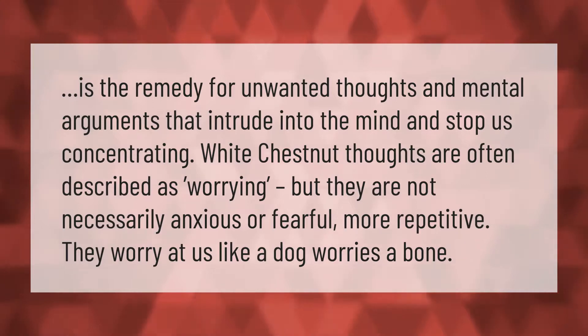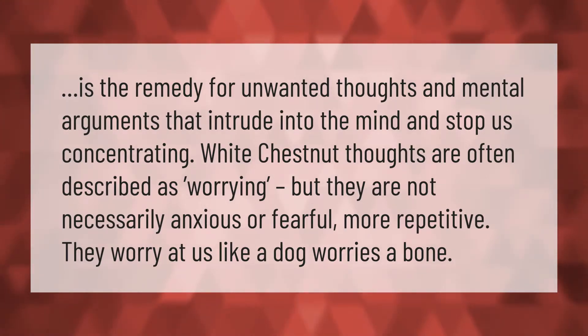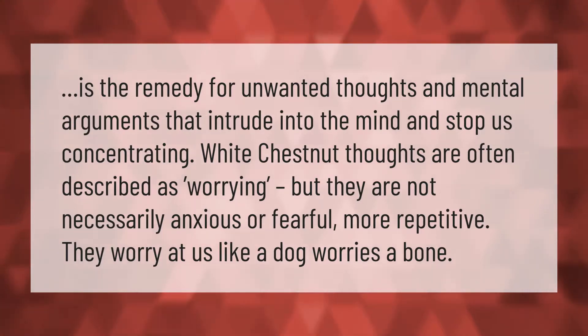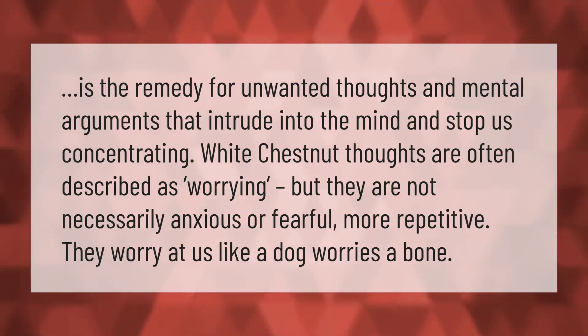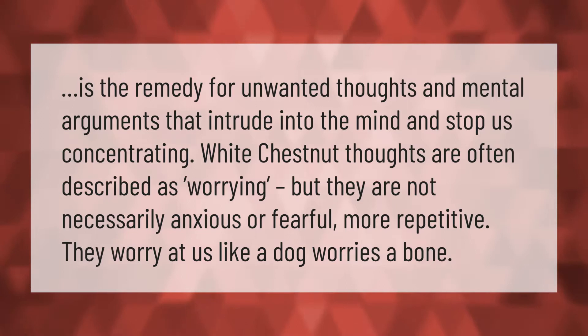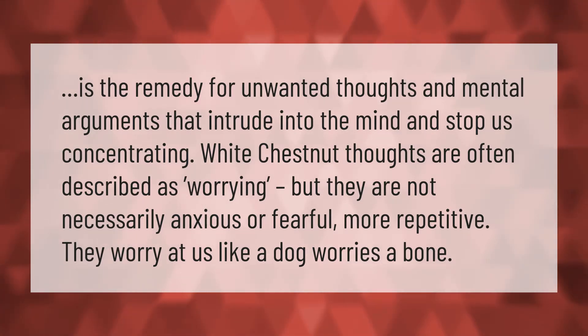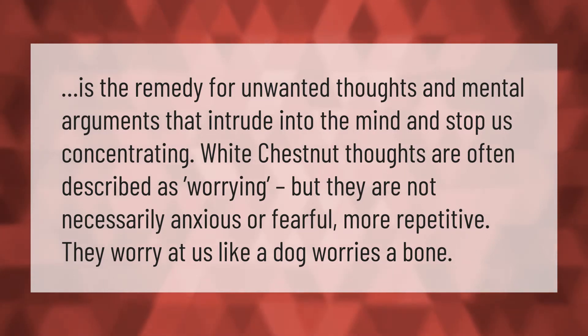White Chestnut is the remedy for unwanted thoughts and mental arguments that intrude into the mind and stop us concentrating. These thoughts are often described as worrying, but they are not necessarily anxious or fearful — more repetitive. They worry at us like a dog worries a bone.